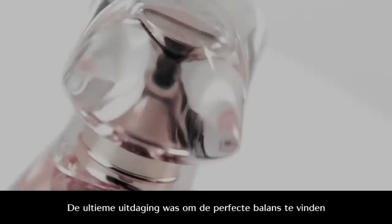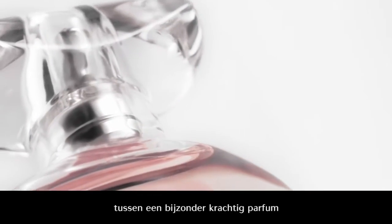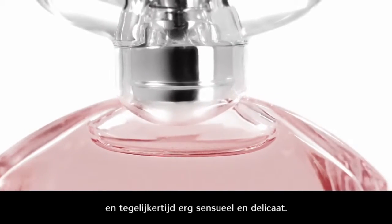The major challenge was to find the perfect balance to keep a very powerful fragrance, but at the same time something very sensitive and delicate.